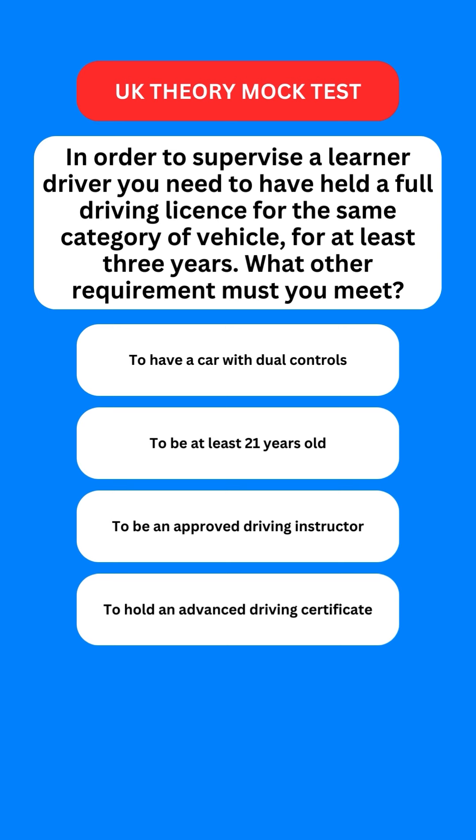Next question: in order to supervise a learner driver, you need to have held a full driving licence for the same category of vehicles for at least three years. What other requirements must you meet? Options are: to have a car with dual controls; to be at least 21 years old; be an approved driving instructor; or to hold an advanced driving certificate. The correct option is the second one — you should also be at least 21 years old.